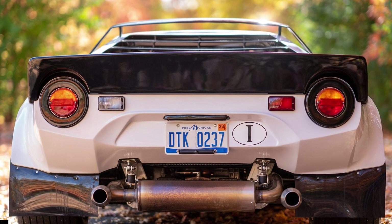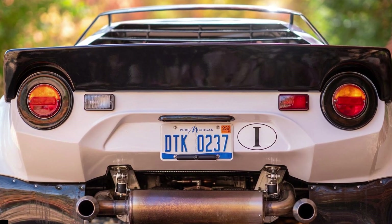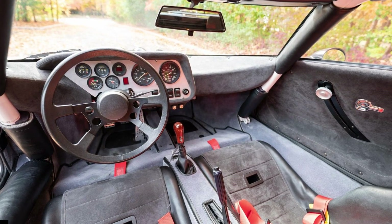The listing for the 2017 Lister Bell Street Lancia Stratos replica will expire on December 1. As of this writing, the current bid is at $27,500.